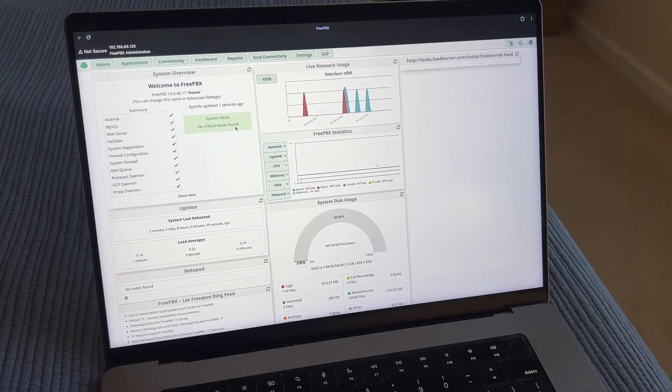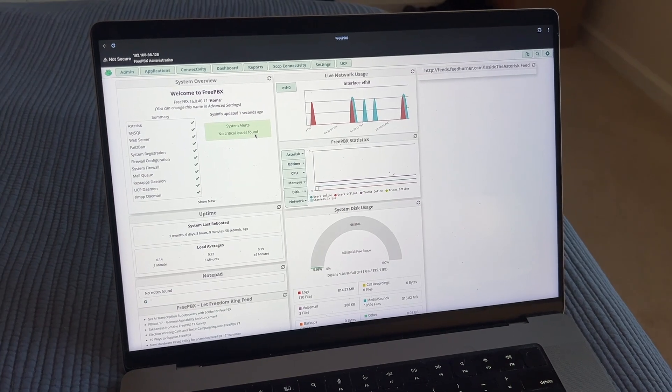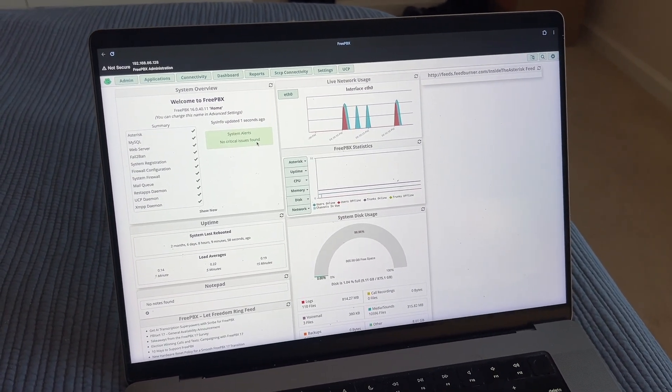Hello out there. It's been a second. Welcome to the 2025 home phone system update. I can't believe it's been almost four years. A couple things have changed, mainly that I've moved.